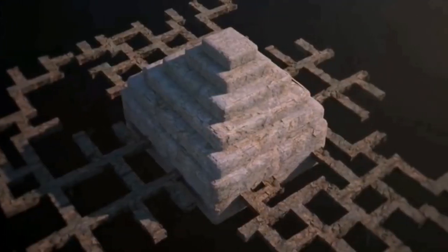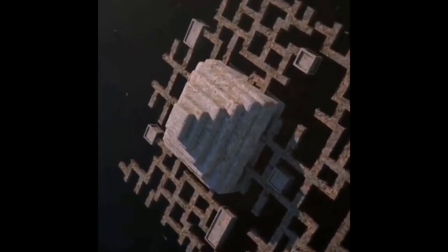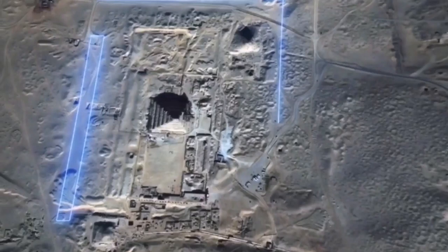The Polish team believes that the tunnels and rooms around the pyramid, and the trench that surrounds them, could be a representation of the journey that the soul goes through in the underworld. That is why the moat was built.